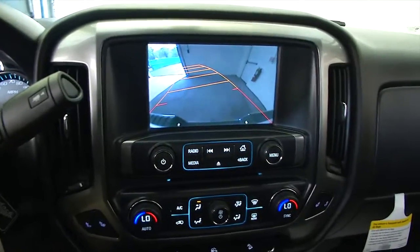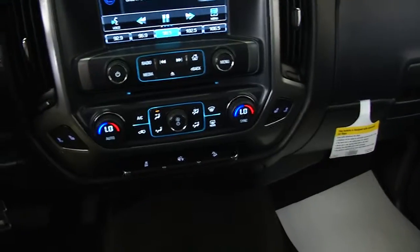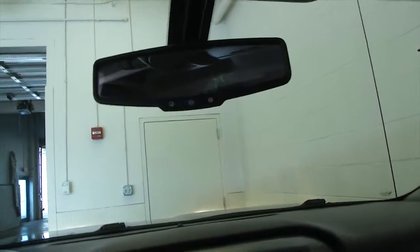Put the vehicle in reverse — you can see the rear camera assist is working. Air conditioning, heat controls, dual zone, and of course OnStar is available with a subscription.